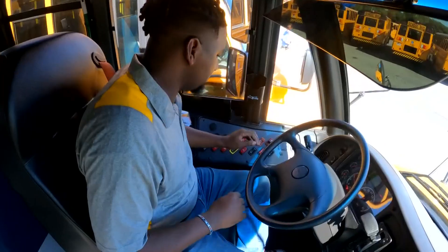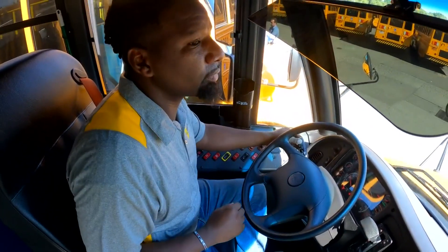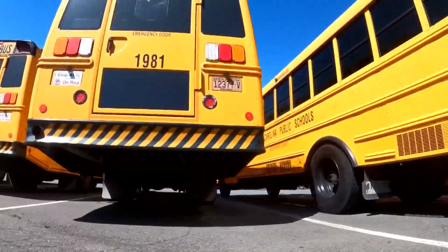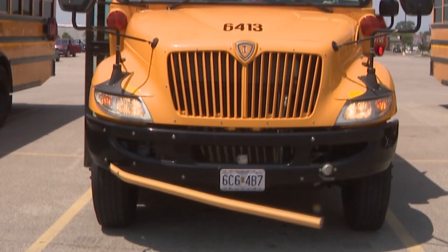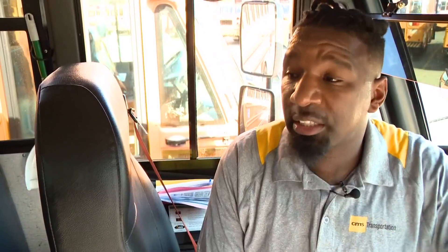Marquise McCullen has been on alert for seven years, making sure kids get on and off the bus safely. He describes instances where his stop arm was out and he blew the horn for the child, warning them not to move and stay right there — only for a car to zoom right past.